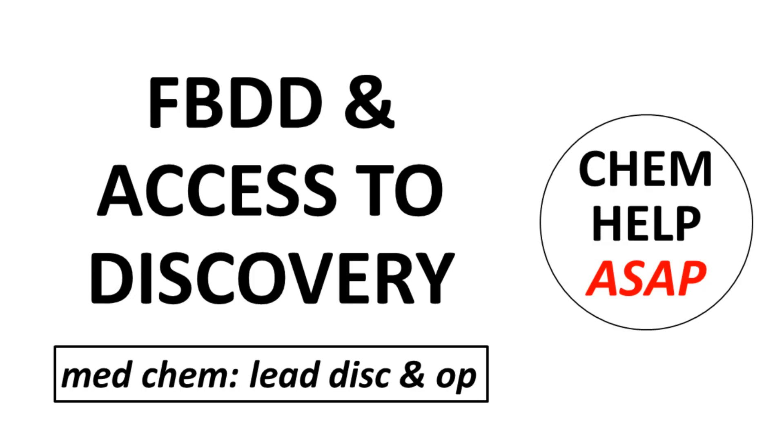Good day to you from ChemHelp ASAP. Let's spend a few minutes discussing a perhaps unexpected impact of fragment-based drug discovery.